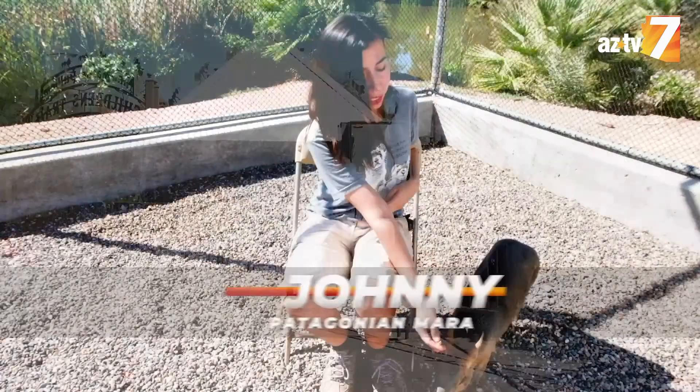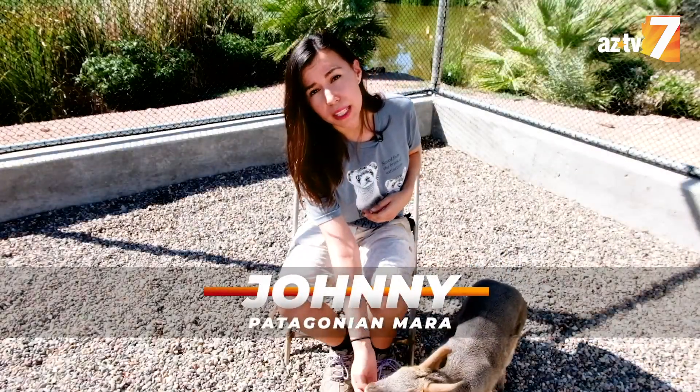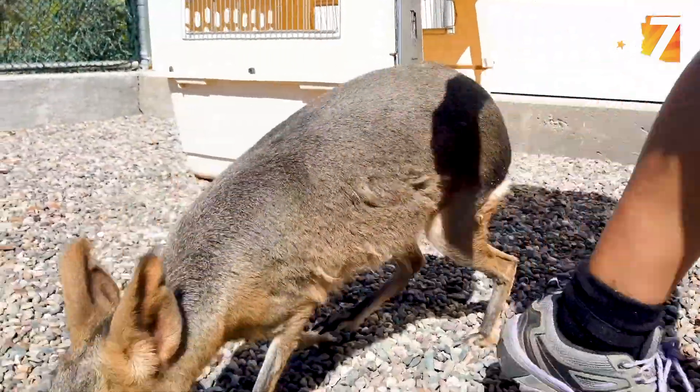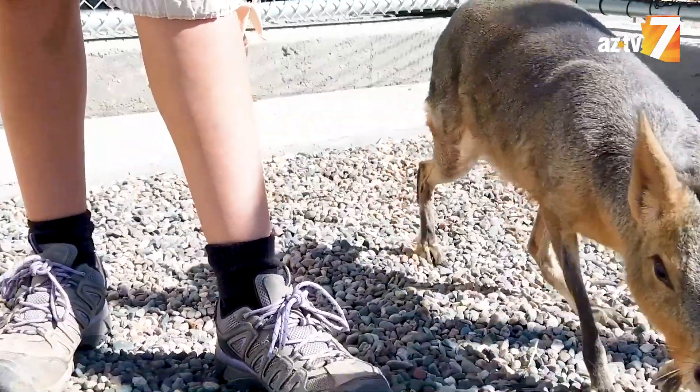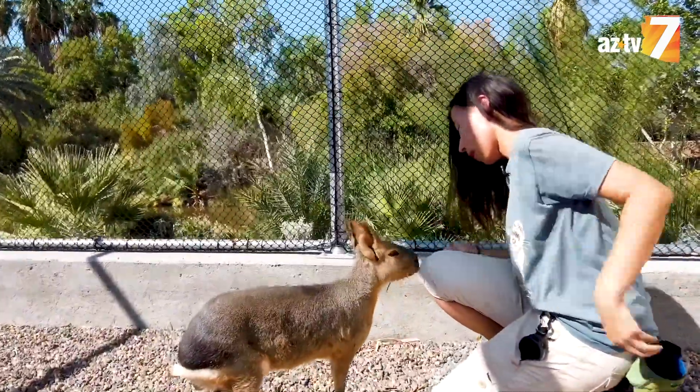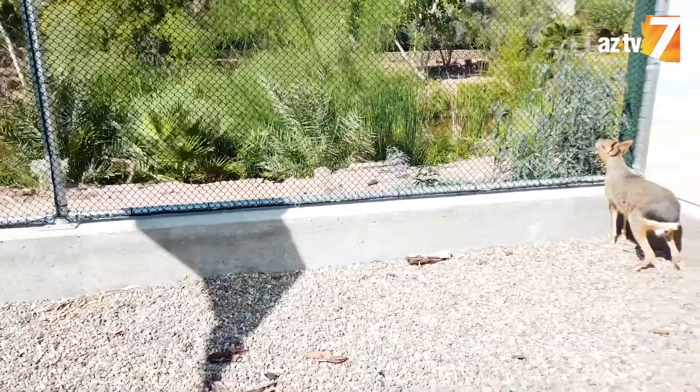Meet Johnny. He is a Patagonian Mara, also known as a Patagonian Cavy. I'm Sue Tacho, and I'm the Animal Ambassador Resources Keeper 1 at the Phoenix Zoo. I'm his main keeper — five out of seven days a week, I take care of him.